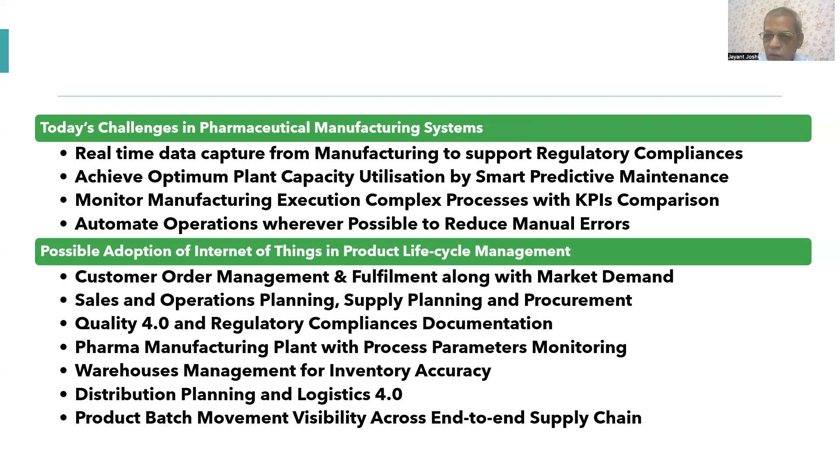Internet of Things can cover the complete product life cycle. It starts from a customer sales order — customer orders can now be placed directly from a mobile or web-based system connected to the cloud, helping you capture real-time market demand. You may have hundreds and thousands of customers across different geographies, so continuous compilation of all that data is really required, and this is where IoT can really play a role.